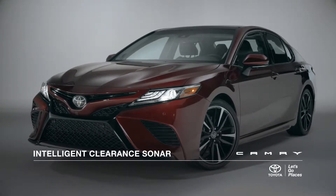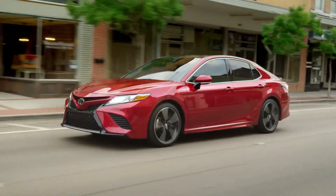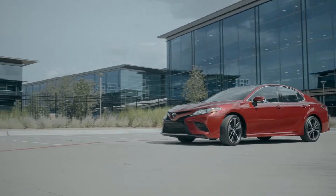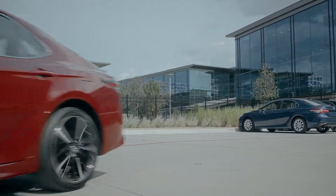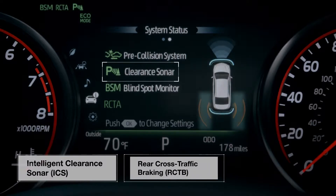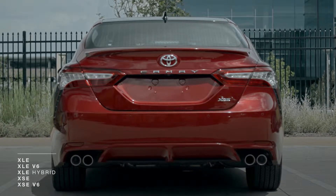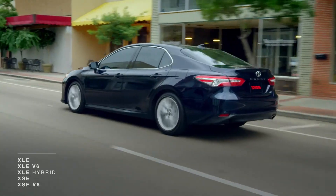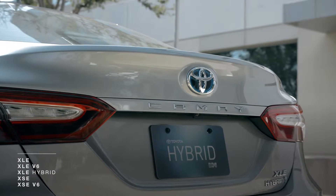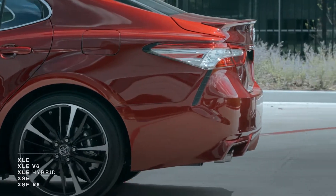This is the all-new 2018 Camry. This jaw-dropping new sedan comes loaded with high-tech driver assistance and safety features. In this video, we'll take a closer look at one in particular: the new Intelligent Clearance Sonar, or ICS, with rear cross-traffic braking. Standard equipment on all 2018 Camry XSE and XLE models, including V6 and hybrid variants, this new feature helps make everyday situations, like reversing out of a parking spot, safe and easy.